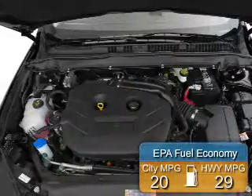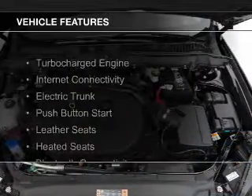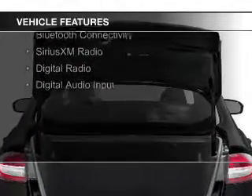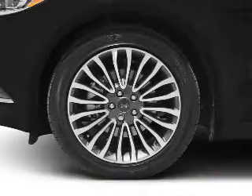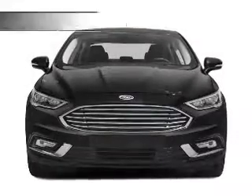Great fuel efficiency saves you money by requiring fewer trips to the gas station. The features include a turbocharger, internet connectivity, electric trunk, push-button start, leather seats, heated seats, Bluetooth connectivity, Sirius XM satellite radio, digital radio, and digital audio input.